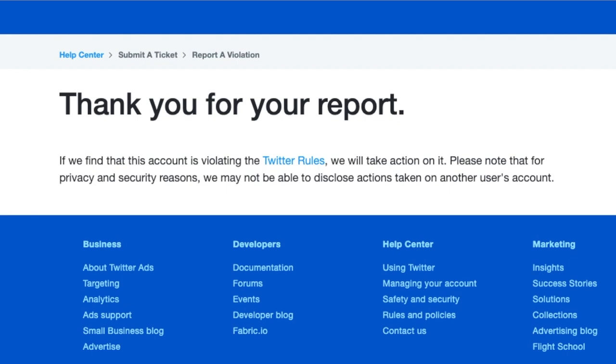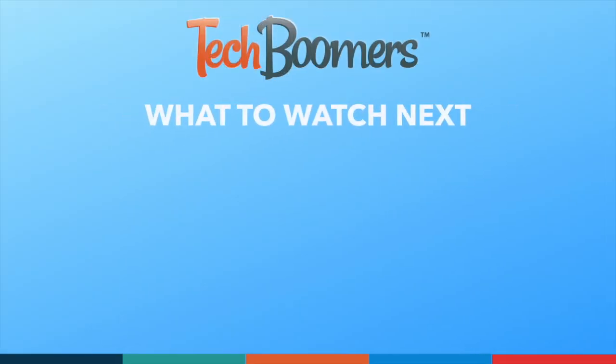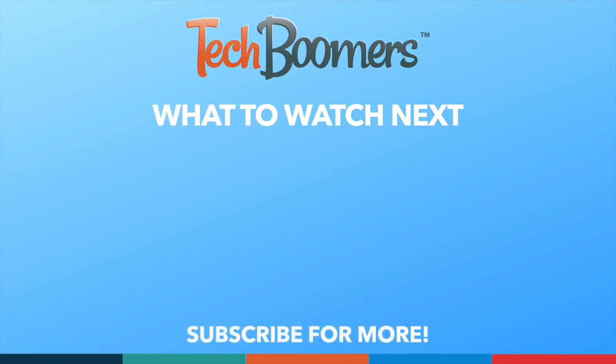That's all it takes to get verified on Twitter. Thanks for watching. If you found this video helpful, we'd love it if you'd hit the thumbs up button below and subscribe to our channel. We put out great new tech tutorials like this one twice a week, every Tuesday and Thursday.